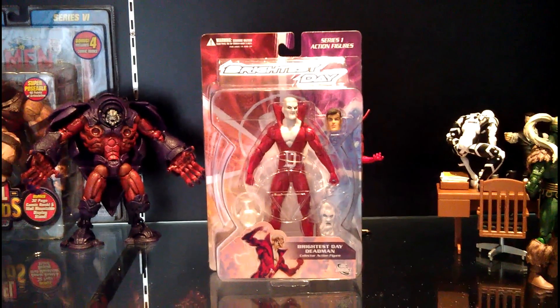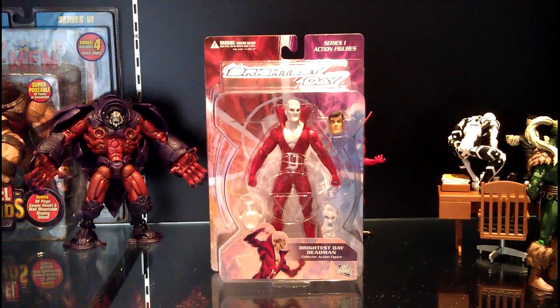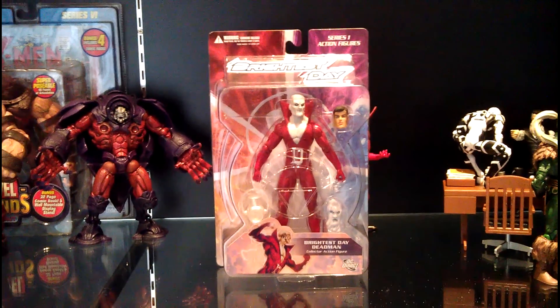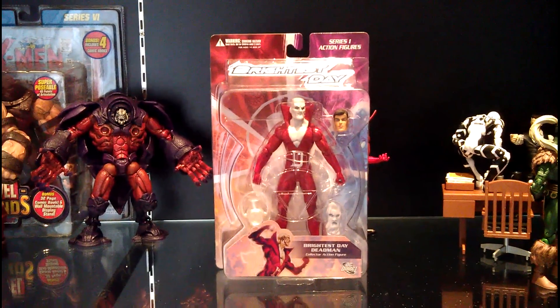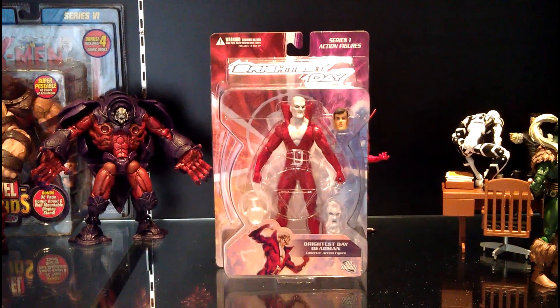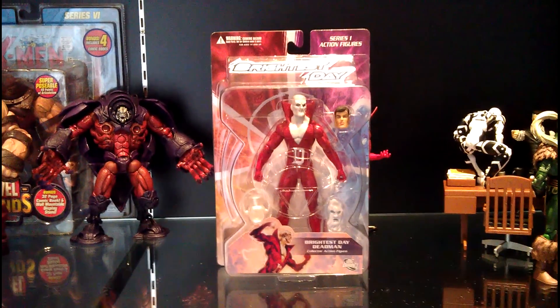This is a new segment I call Unleashed, where I take mint-on-card figures and open them up for display — either in an ACBA display or vanilla posing. Here I have a Brightest Day series Deadman.